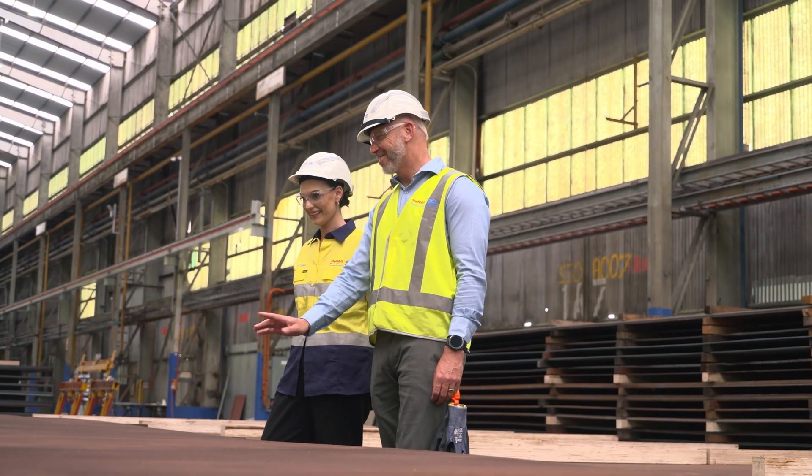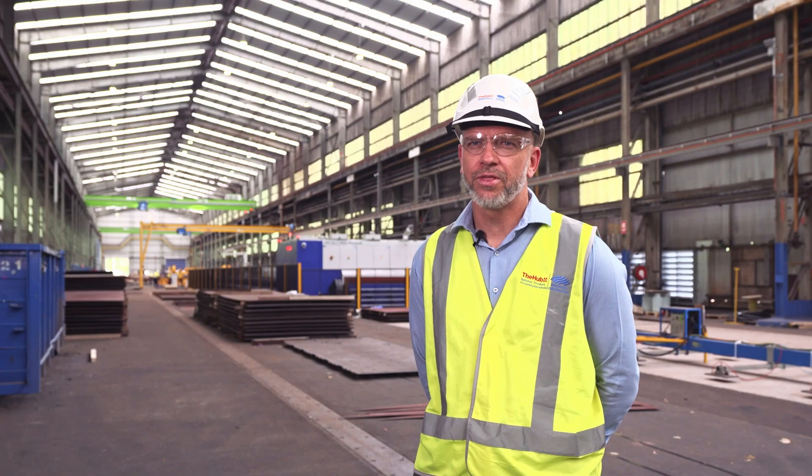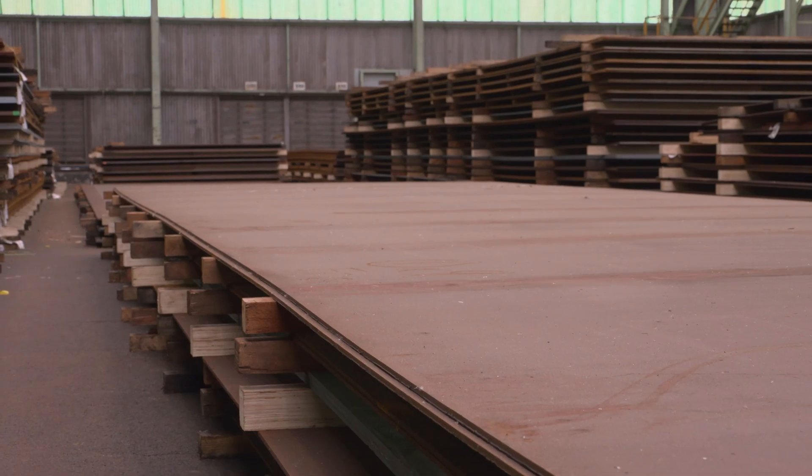One of the unique things we do here at the hub is we invested in a precision leveled flat area. We can then test the plate on that, which ensures that all of the plate that goes to BAE comes within the specification required.